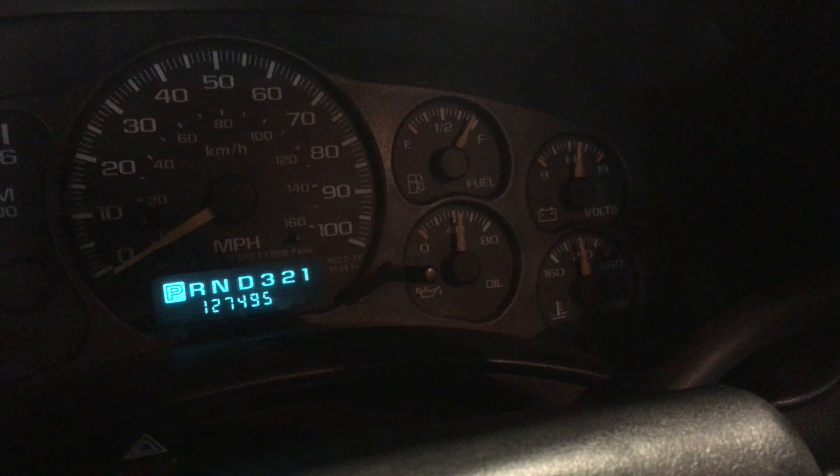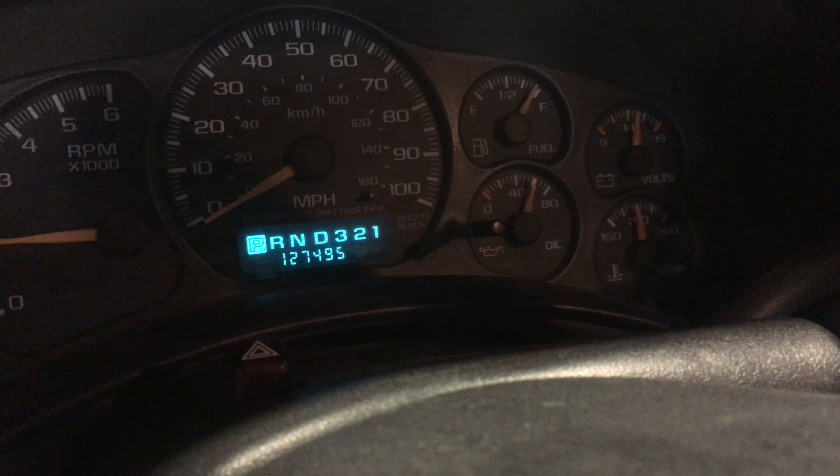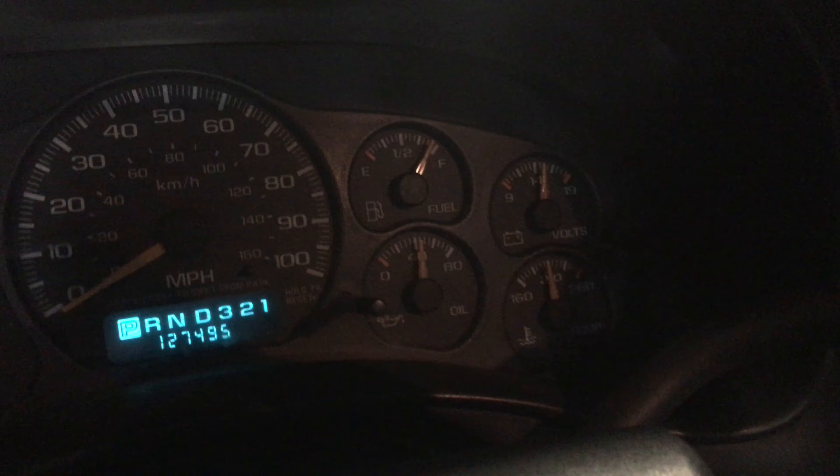Oil pressure, if you can see, it's just over 40. Hell yeah. We're fully up to temp — that is the lower right gauge with no lights on it. We even got a full tank of gas.